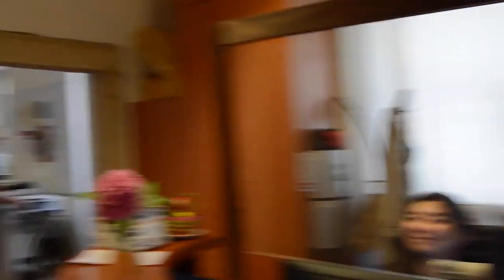This is reception. This is Adia. She's one of our receptionists. She'll be happy to help you with any questions you may have.